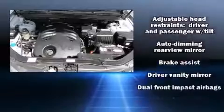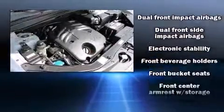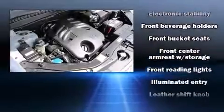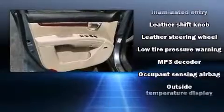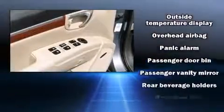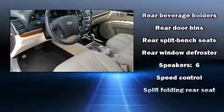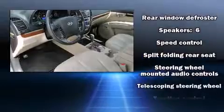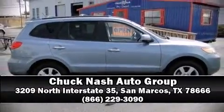Hyundai ensures the safety and security of its passengers with dual front impact airbags with occupant sensing, front side impact airbags, traction control, a security system, and four-wheel disc brakes with ABS. Electronic stability control stands out as a technologically savvy innovation, keeping you better connected to the road. Come down today and see this vehicle for yourself — call now to schedule a test drive.